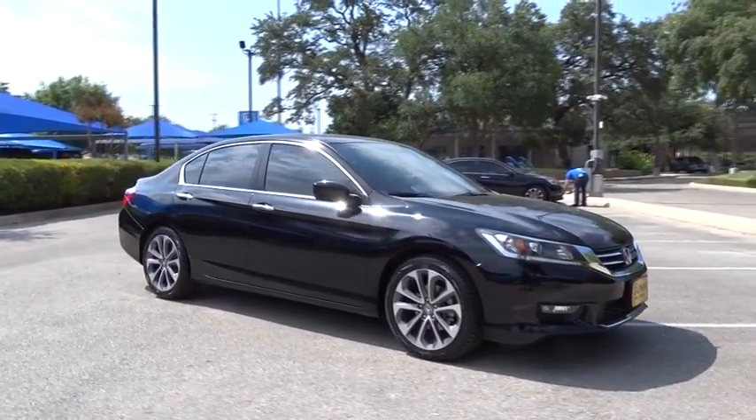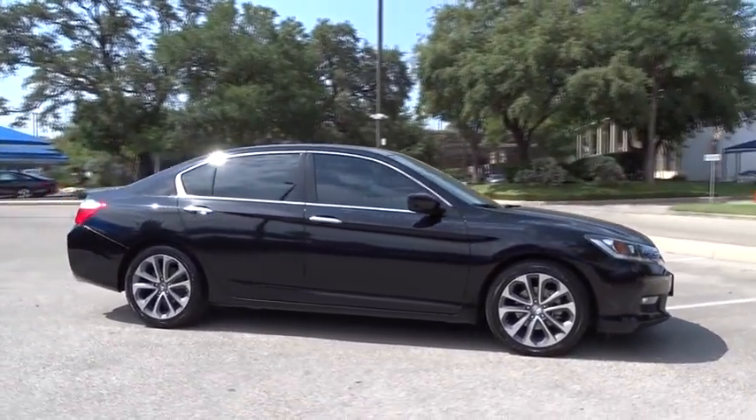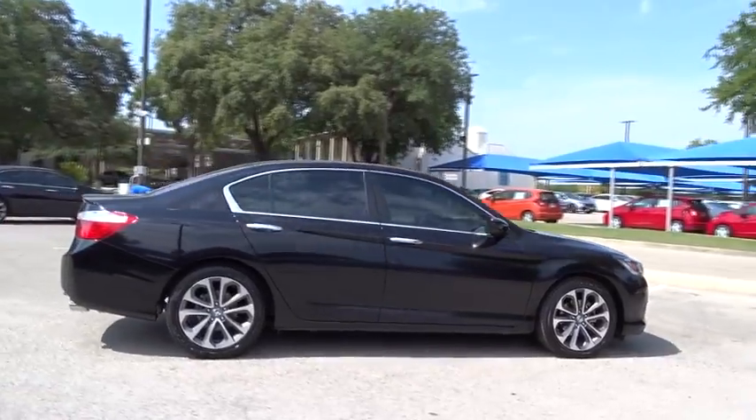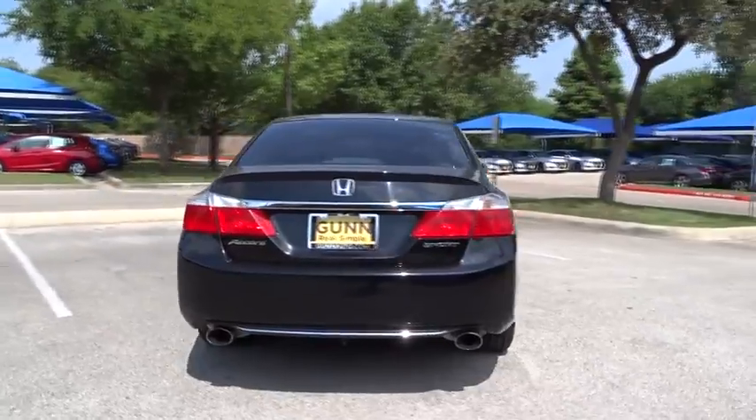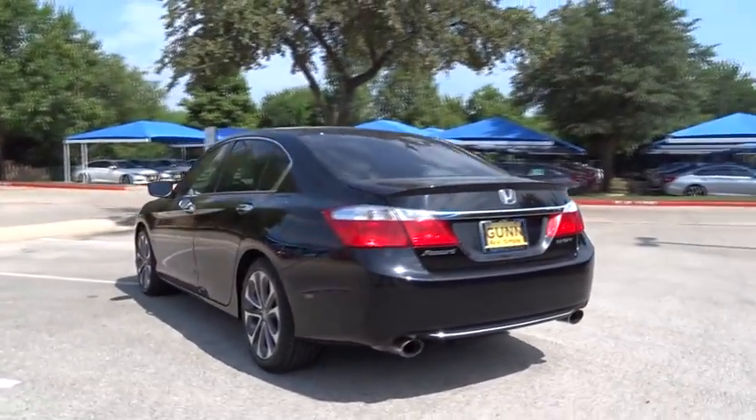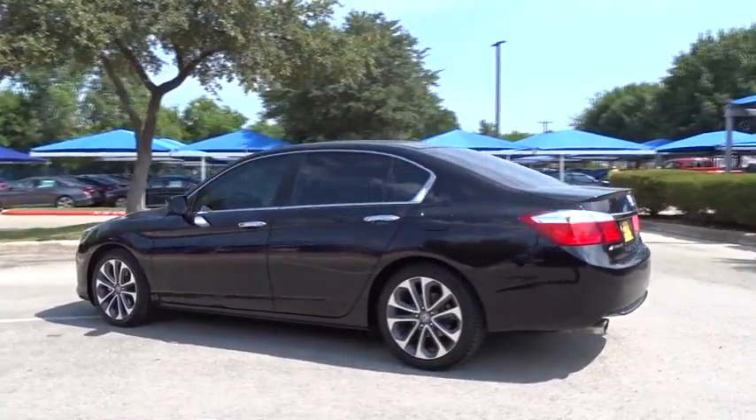The 2014 Honda Accord — ingeniously simple, yet overflowing with luxury and technological creativity. All that and more in the Accord. This vehicle has less than 70,000 miles. Here are some of this vehicle's great options.